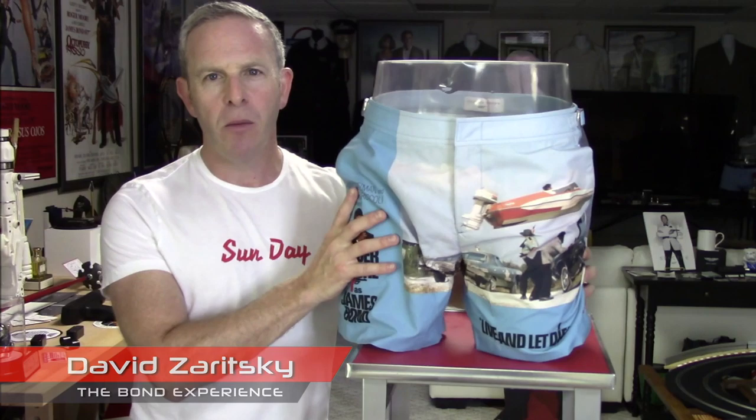Thanks for watching this episode. If you want to be up on the latest from the Bond Experience, just click subscribe to our channel. You're going to get all the latest and greatest information plus some exclusive content. And speaking of content, here's something especially for you just because we know you. Talk to you soon.